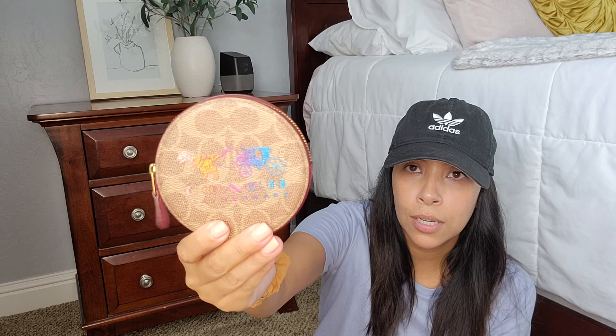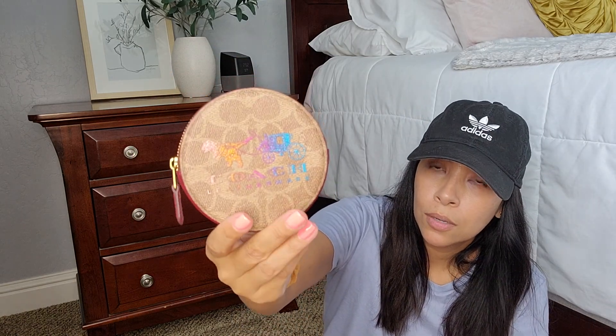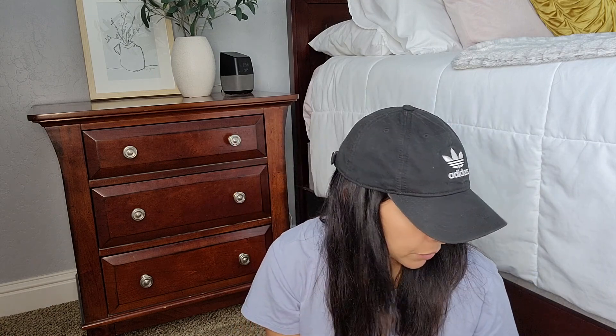It's the one with the Rexy and I do have some change in it. This is just like the round coin purse from Coach. So that was cute — I've shown this one — and that's the coin purse. And then I have my card case.